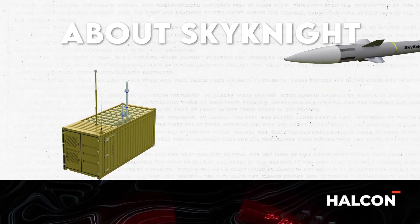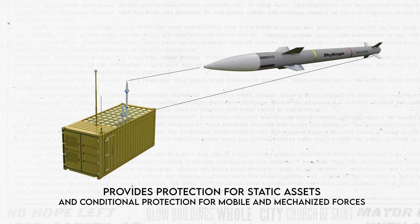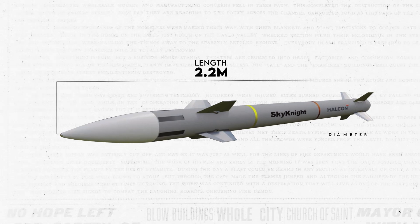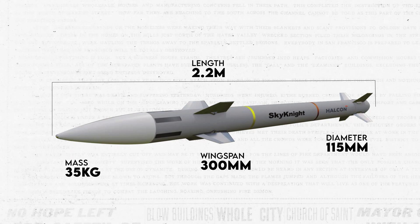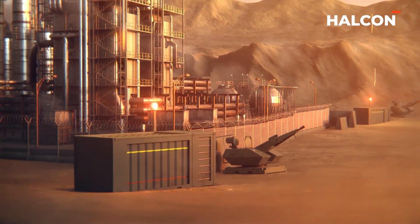Sky Knight is a locally designed and manufactured missile which provides protection for static assets and conditional protection for mobile and mechanized forces. The Sky Knight missile has a length of 2.2 meters, a diameter of 115 millimeters, a wingspan of 300 millimeters, and a mass of 35 kilograms — key specifications that contribute to its effectiveness in intercepting threats.